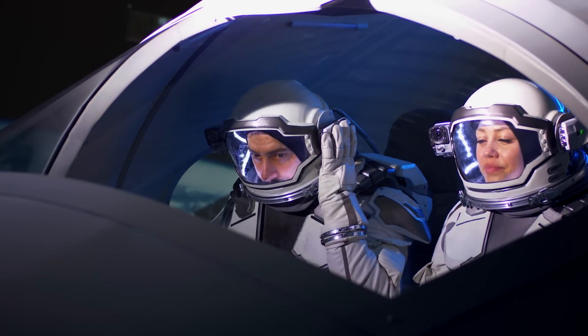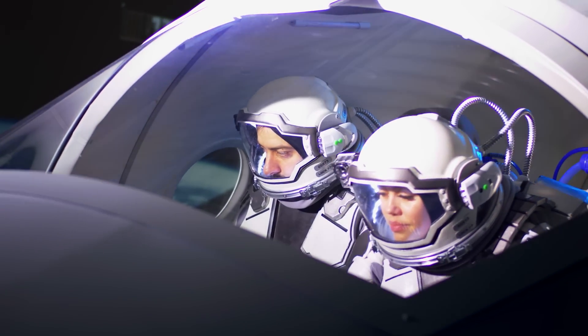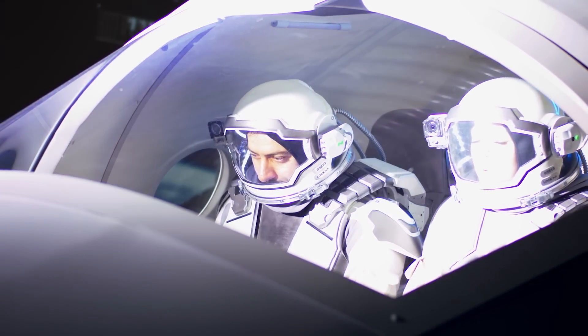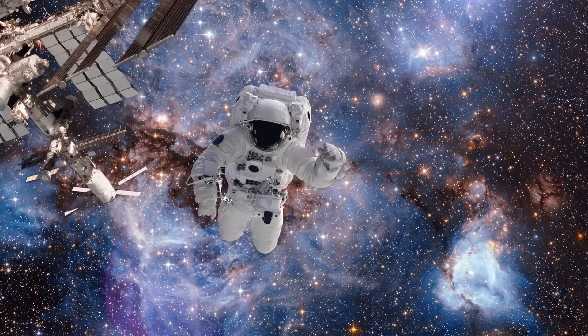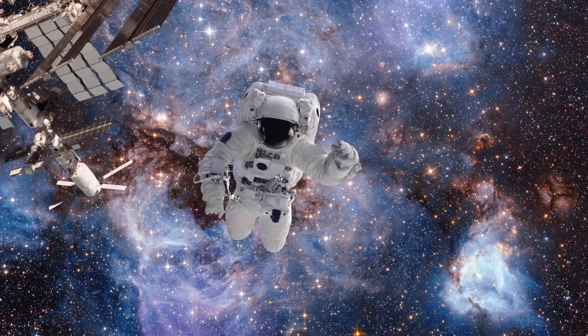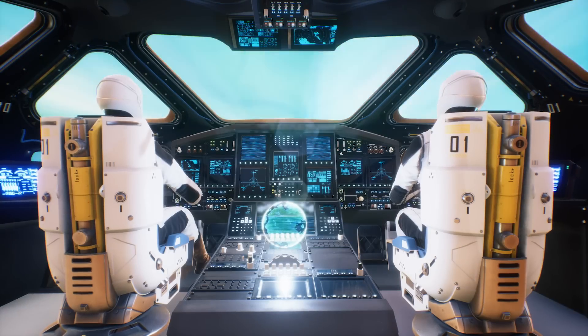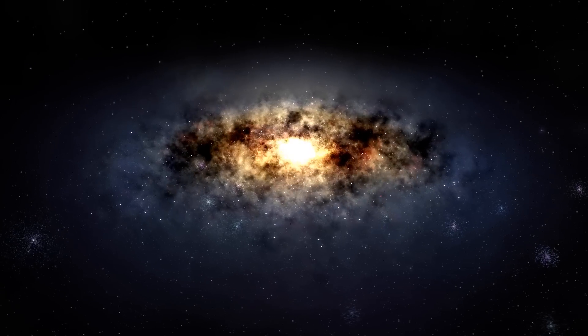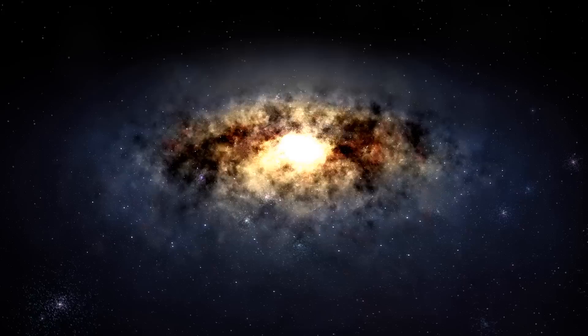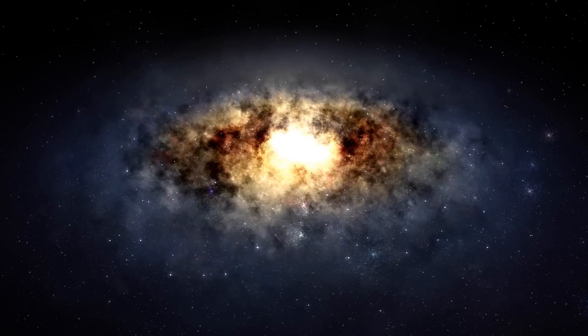However, the idea is gaining ground among space travel experts that the Oort cloud could become for humankind much more than a destination worth exploring. Indeed, in that gigantic agglomeration of icy worlds, the most visionary minds are glimpsing the possibility of using the cloud as a kind of stepladder on which to climb one step at a time to get to the stars and extrasolar planets.